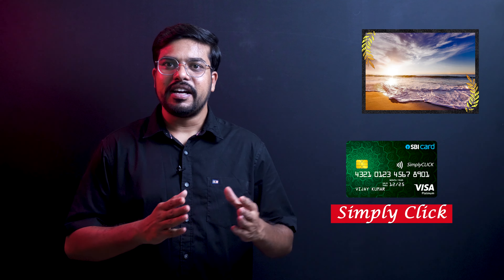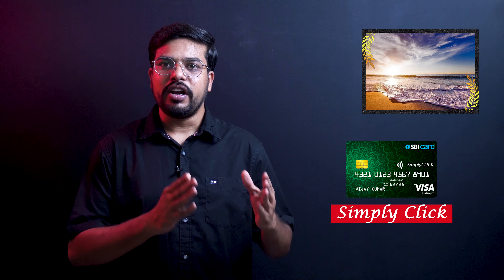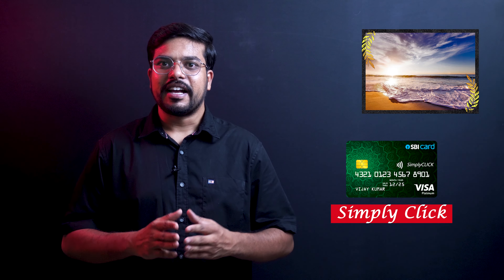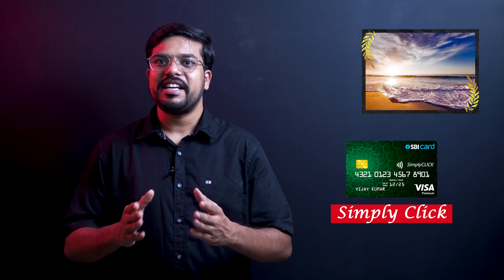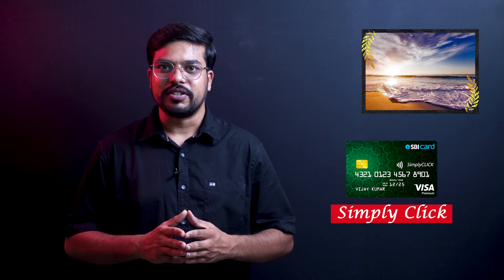SBI Simpli Click credit card is best for online shopping. Previously, there was an Amazon option with 10x rewards, but in the present the Amazon offer has been removed. So the previous offers and benefits have changed.